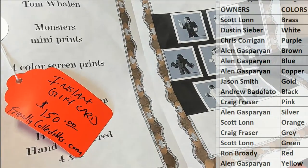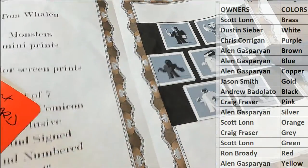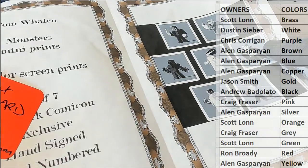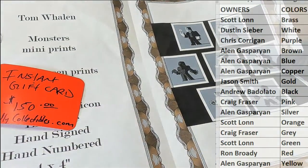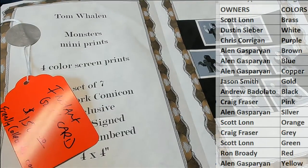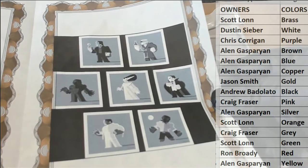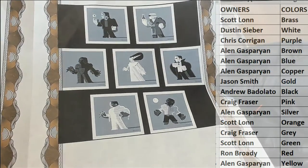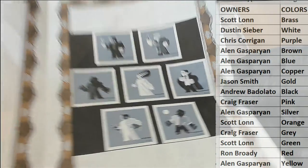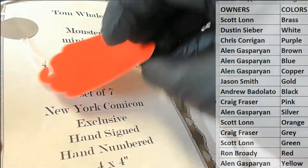Oh damn — somebody just got a $150 gift card. Someone just got a $150 gift card. It looks like it's a Tom Whalen, which is a great artist by the way — Monster mini prints right here. Nice one. Got Frankenstein there, a bunch of good ones. So somebody's going to get a $150 instant gift card.